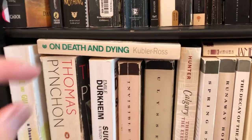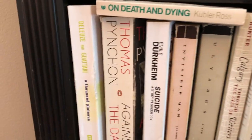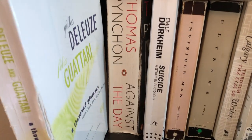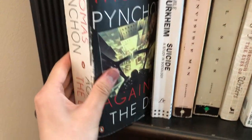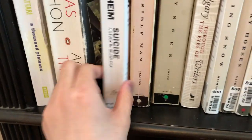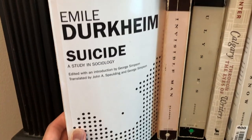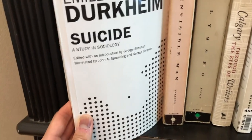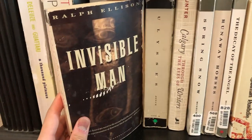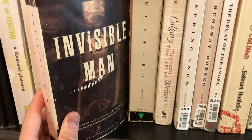On my bottom shelf we have On Death and Dying by Kübler-Ross. I bought this when I was in college because I was very interested in psychology. Then we have Deleuze and Guattari's A Thousand Plateaus — I did manage to get through this book, although whether or not I understood anything that was written there is hard to say. Next we have Against the Day by Thomas Pynchon, another Pynchon classic which took me over a month to finish, but I'm glad I did. We have Émile Durkheim's study on suicide, which is a really interesting and oddly influential sociological study. And next we have Ralph Ellison's Invisible Man — I'm very ashamed that I never read this book, but I have it now, so this summer I'm definitely planning to give it a shot.